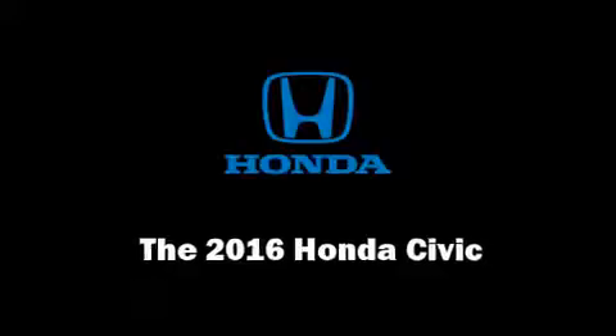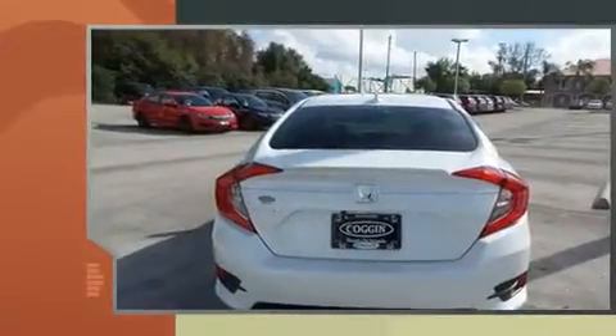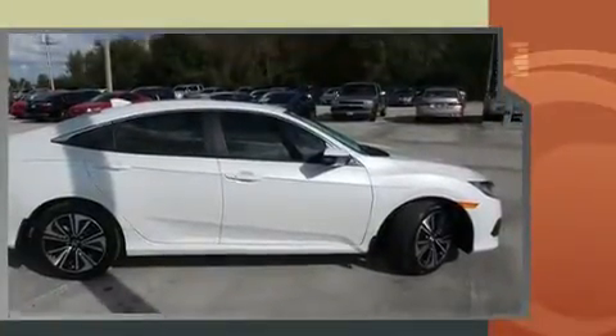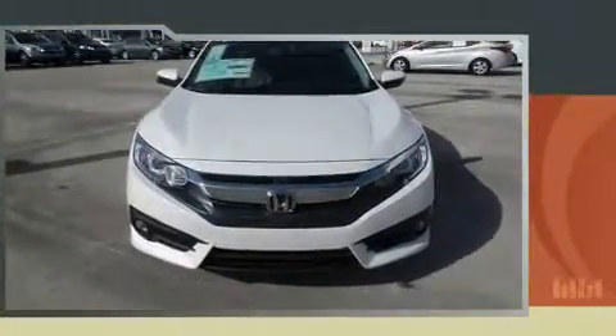Step into the 2016 Honda Civic. This four-door, five-passenger sedan offers the latest in technological innovation and style. Performance and efficiency are both prioritized, thanks to the efficient four-cylinder engine favoring both performance and efficiency.